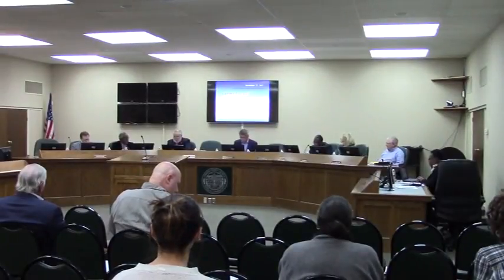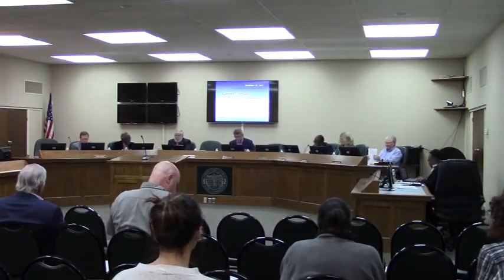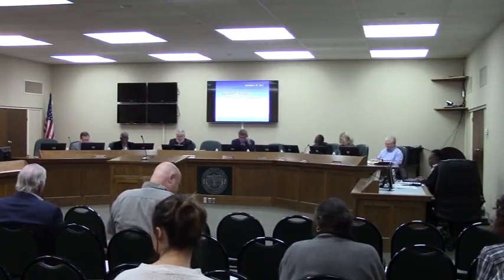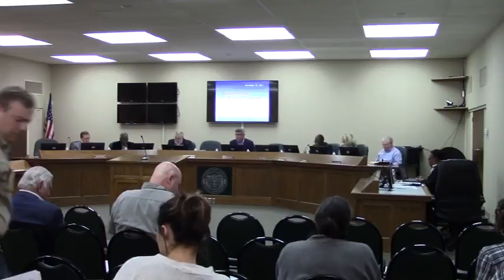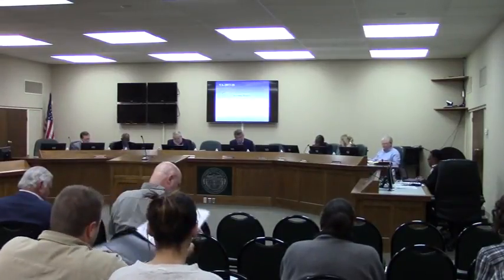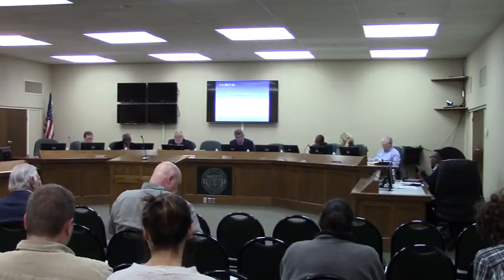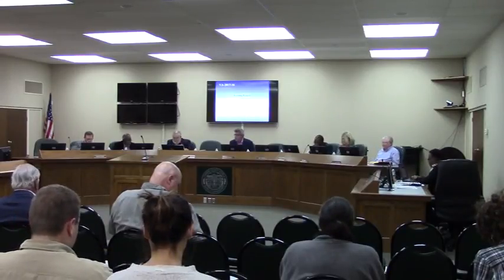Mr. McClendon, thank you so much for the invocation this evening. Yes, sir, we all had a great Thanksgiving. Let's go ahead and jump right into our case this evening. I will start with the city of Dallas case this evening. Matt, if you will, please present KDA 2017-16 rezoning request for environmental audit and assessment.